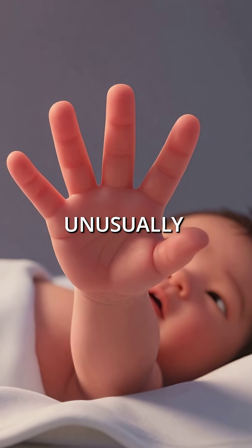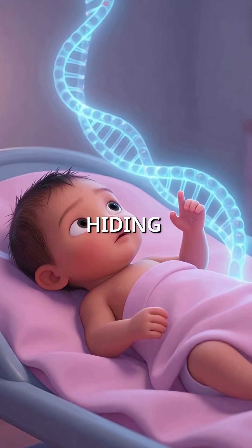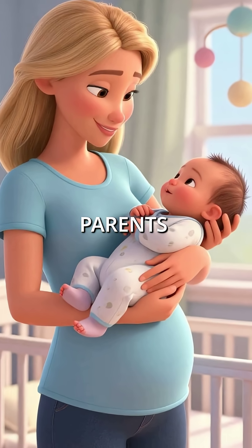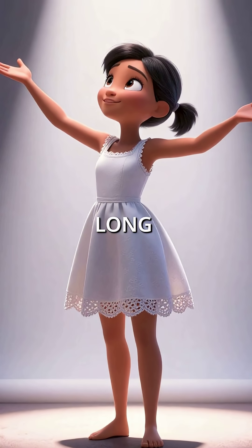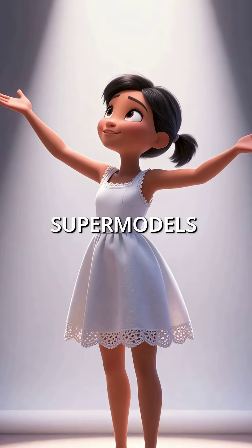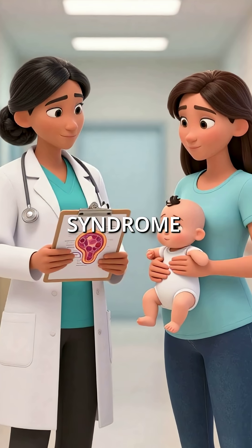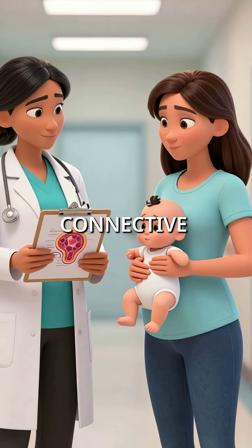Did you know that babies born unusually long and flexible might actually be hiding a dangerous genetic secret? These infants often appear perfect to new parents — tall stature, elegant long fingers, looking like future supermodels. But what parents celebrate as beauty could actually be Marfan syndrome, a genetic disorder affecting connective tissue.